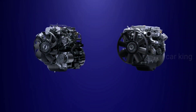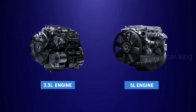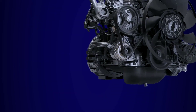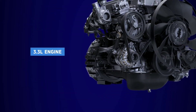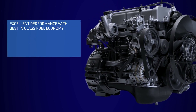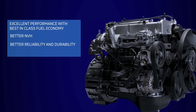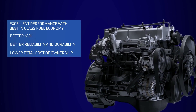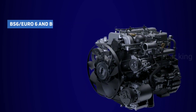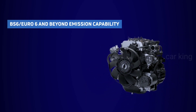Available in 3.3L and 5.0L engines, the 3.3L Turbotron engine is configured with innovative features: excellent performance with best-in-class fuel economy, better NVH, better reliability and durability, and lower TCO. With Euro 6 and beyond emission capability, it redefines the future.